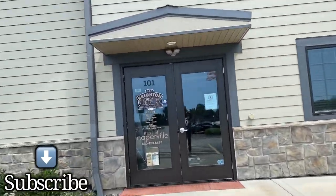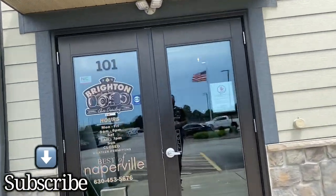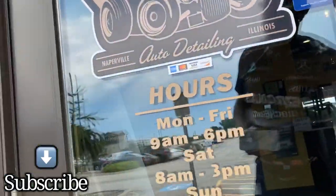Here I am, going to pick up the C8 Corvette. We just got a clear bra installed.